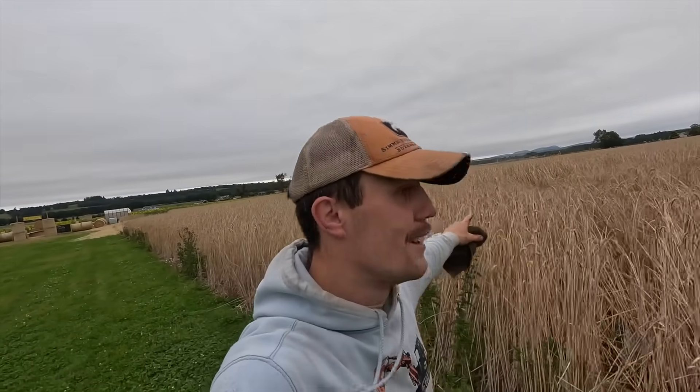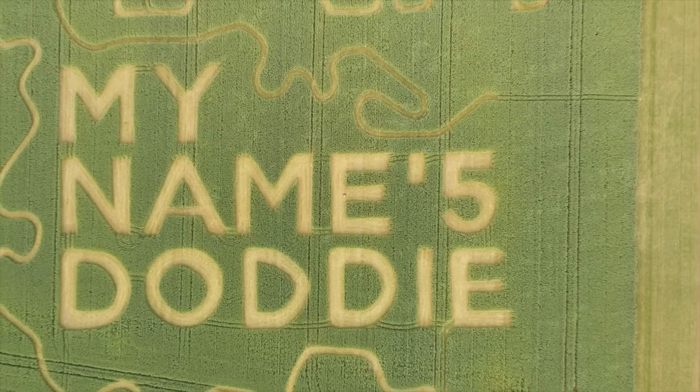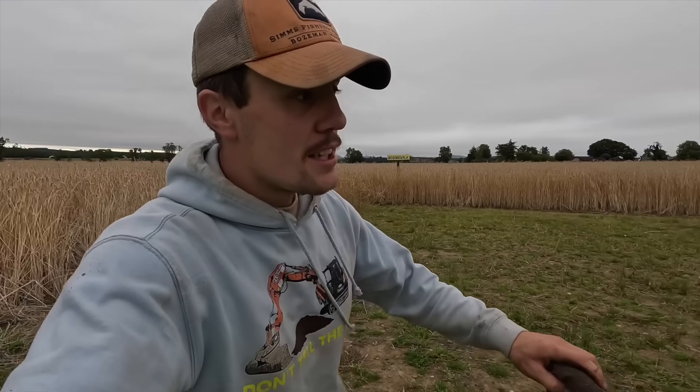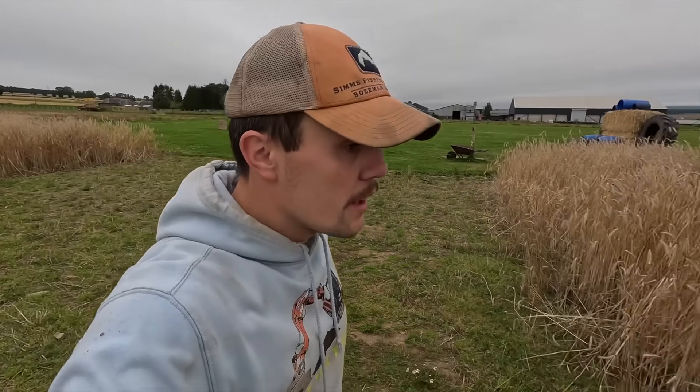Good morning. We are cutting rye for the first time ever. So this was the Doddy walk — or is the Doddy walk — it's now time to be cut. We'll say goodbye to this big field of Doddy. We've raised a bit shy of £7,000 so far. We're going to leave the Doddy box out of the sunflower, so we need to take these signs down before the combine mows them down.